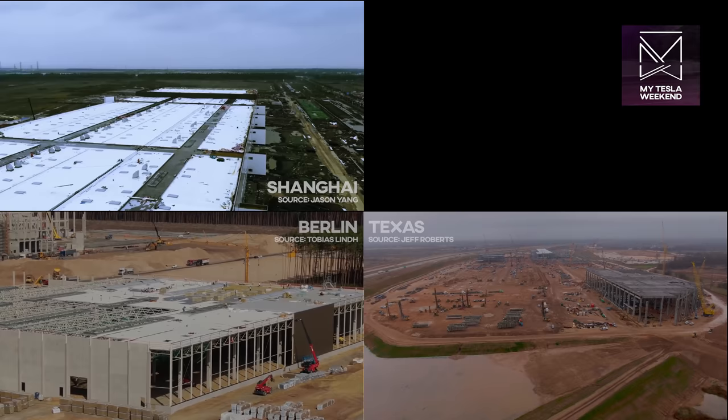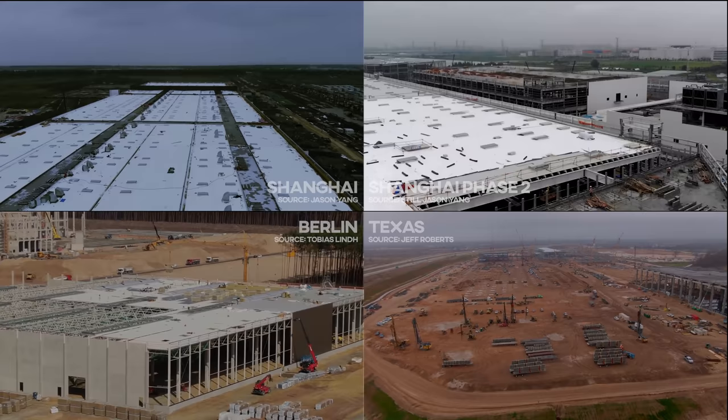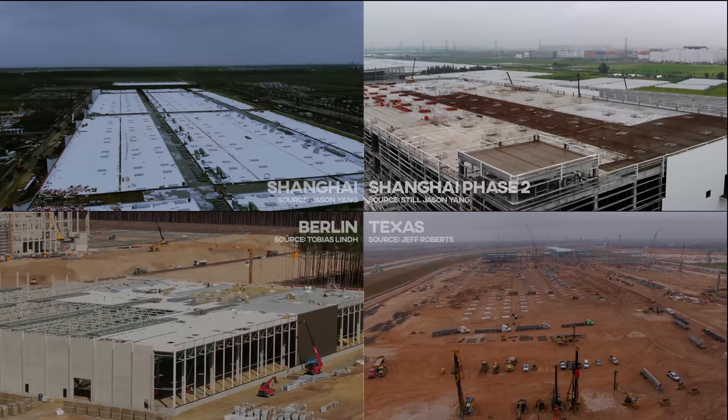A fairer comparison in Shanghai would be their phase two, which broke ground around the start of 2020. It's taller, larger, and more complex like Berlin and Texas, and at the six-month mark for that phase, they were still doing really well. Some walls were up, much of the roofing was finished, and interior work was certainly underway, but some of the buildings were still little more than skeletons.